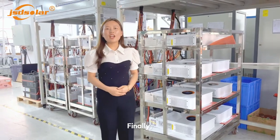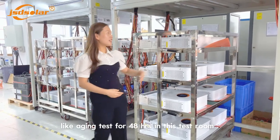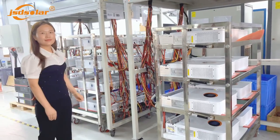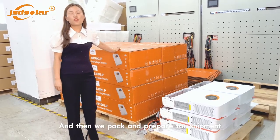Finally, our completed inverters are inspected one last time, like an endurance test for 48 hours in this test room. And then we pack and prepare for shipment.